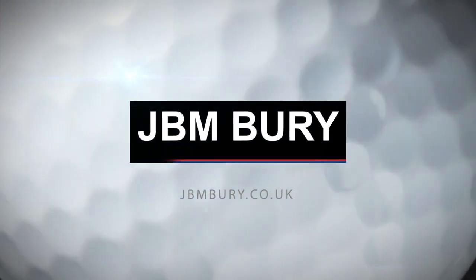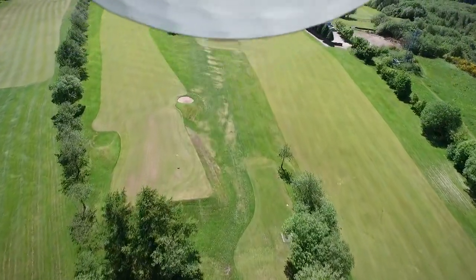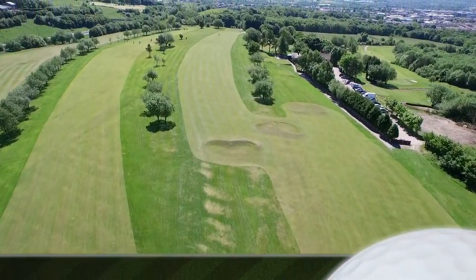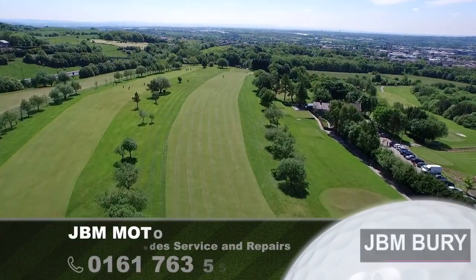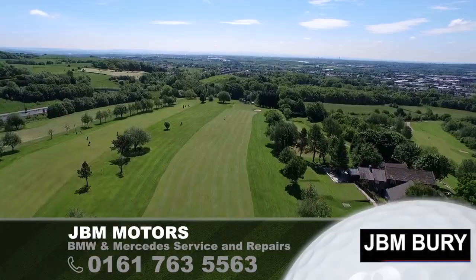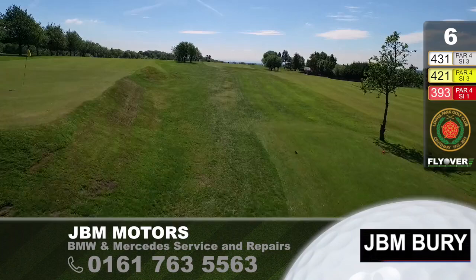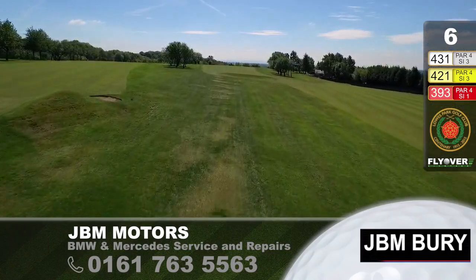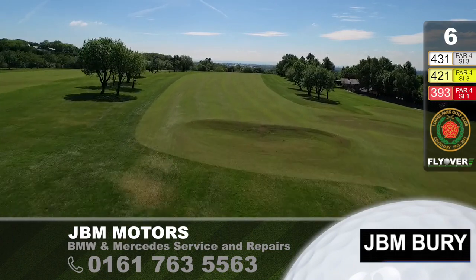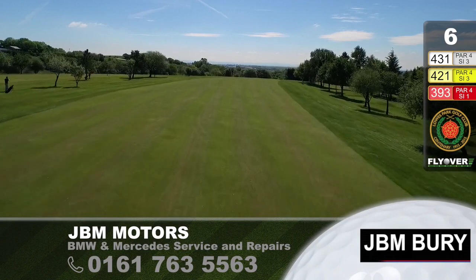JVM Motors is proud to sponsor Hole No. 6. The sixth hole is a slightly blind tee shot up over the brow of the hill. It measures 430-odd yards, par four. This is a formidable hole. You're delighted if you come away with a four on your card.